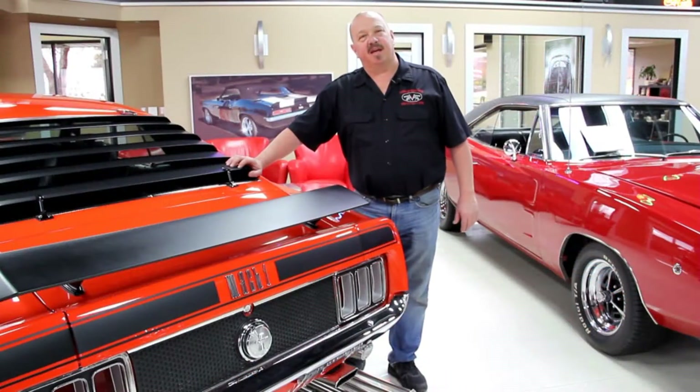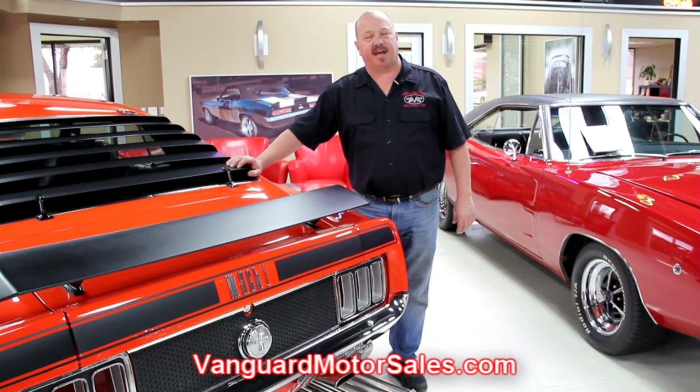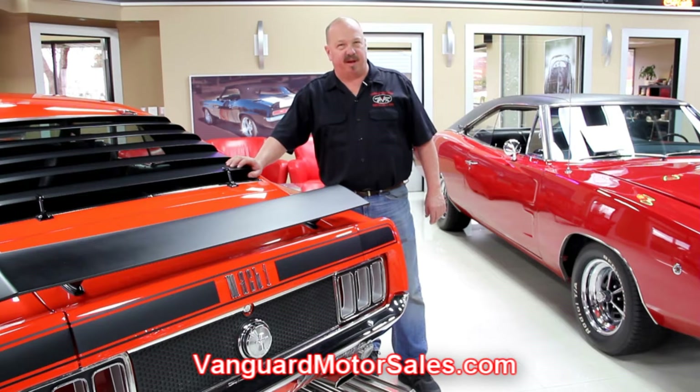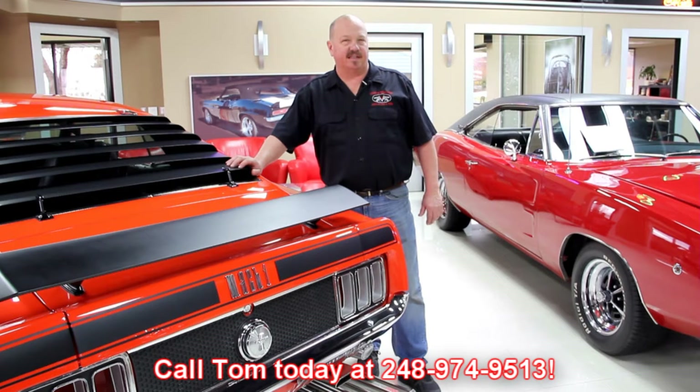If you've caught us on eBay and you'd like to know the reserve price of any of our cars, go to our website at VanguardMotorSales.com. The price you see on our website is the exact reserve price on eBay. Don't get in a bidding war with anybody over that car. Call Tom today at 248-974-9513. He can end the auction today and get that dream in your driveway so you don't have to worry about paying too much.